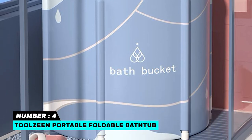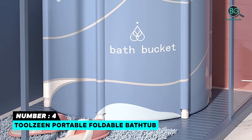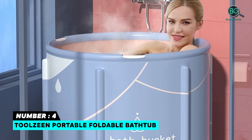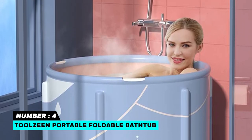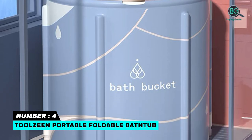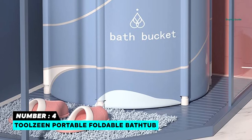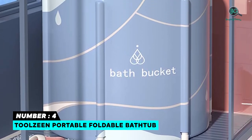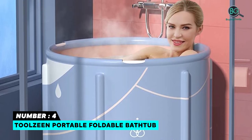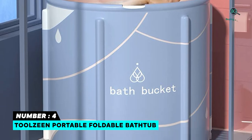Number four: Tolzine Portable Foldable Bathtub. The Tolzine portable foldable bathtub uses luxurious high-density cold-proof surface cloth, six millimeters thick thermal foam keeping the water warm for about 80 minutes, and an inner layer of environment-protection PVC. The folding size is 27.6 inches L by 7.9 inches W by 2 inches H.